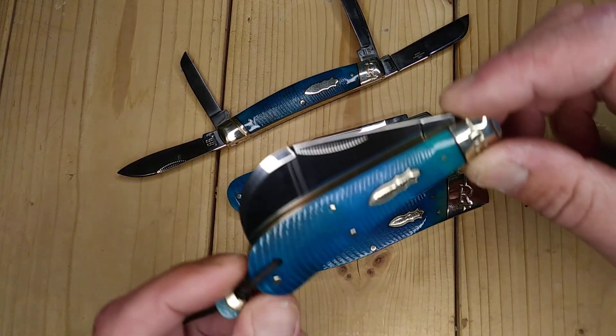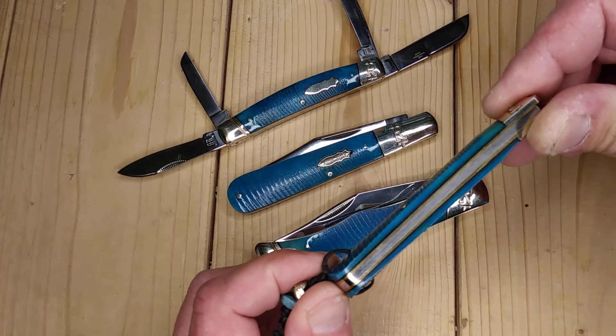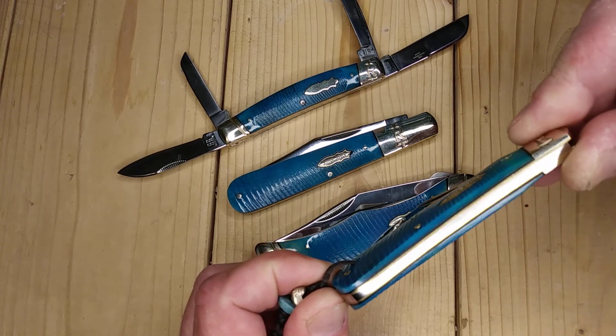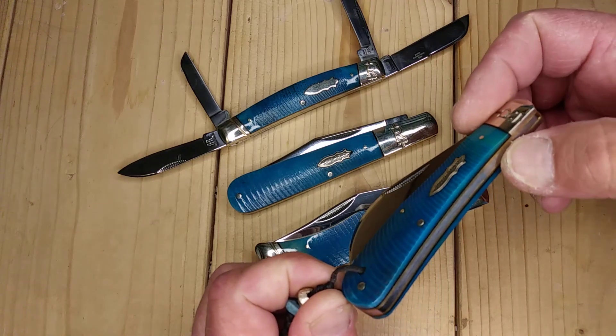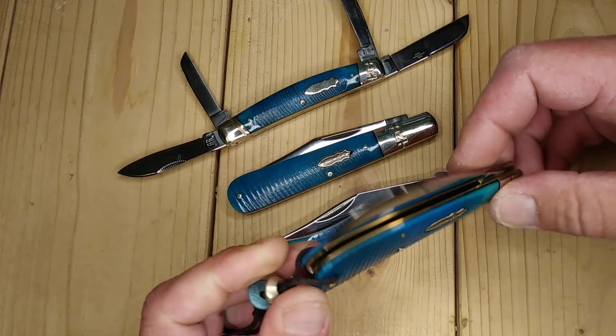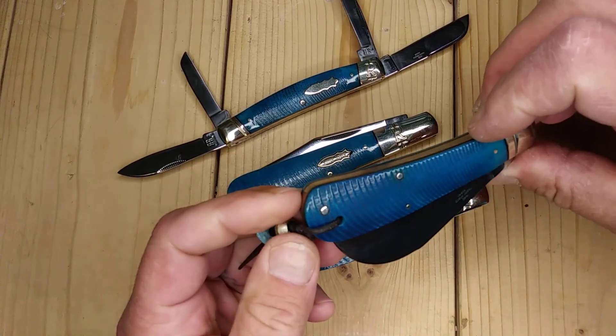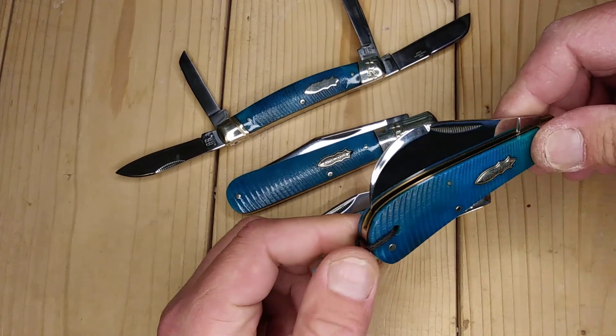Most of you know these are blue sawcut bone on top of black G10 — the spacers in between, the back spring liners, and the bone. I was really attracted to the blue bone when this first came out.